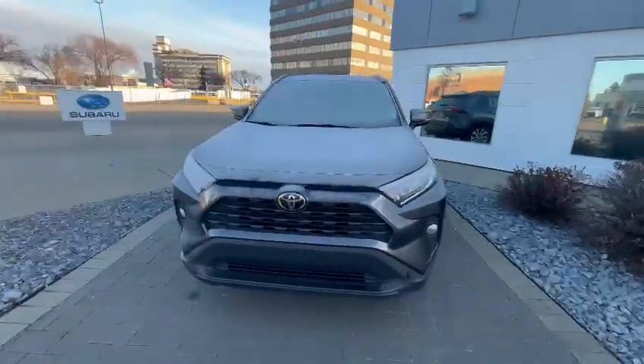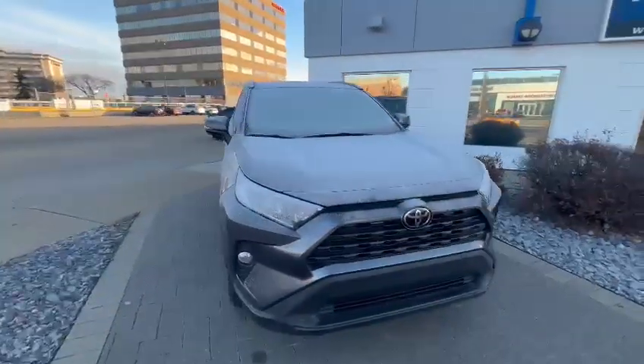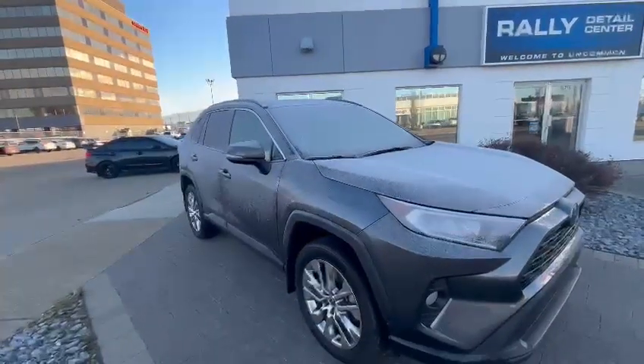Good morning, my lead. It's Riley here with Riley's Subaru. Thank you for inquiring with us on our 2021 Toyota RAV4 XLE.